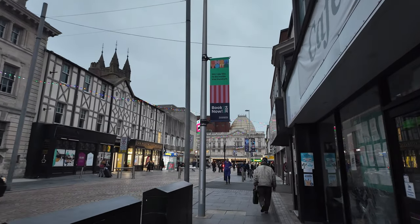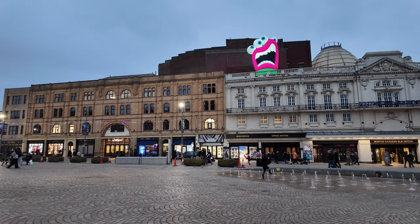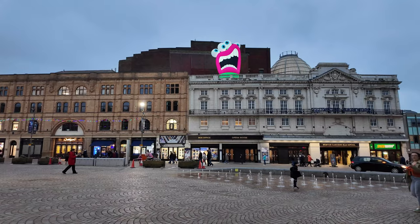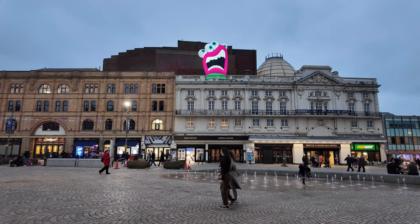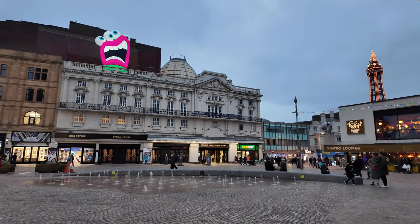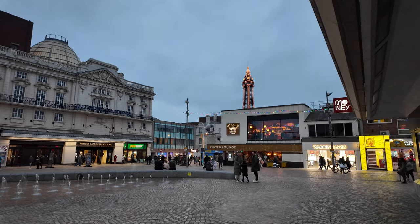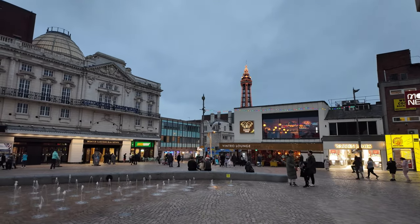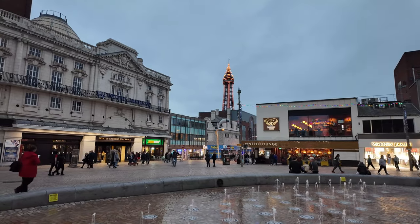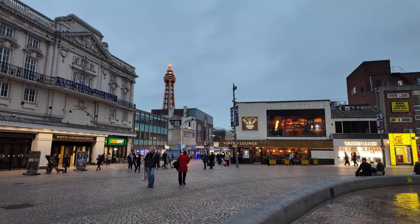Let's head a little bit towards the Winter Gardens. We've just arrived at St John's Square and we've also spotted our second monster of the night, just above the Winter Gardens. So it's not quite a monster hunt video tonight — this one is just a bit of a walkthrough to see what's going on. And there is the Winter Gardens straight in front, and we can also see the Blackpool Tower lit up in that lovely pumpkin gold colour with the Vintro Lounge. What a magnificent picture — we'll head on into town.